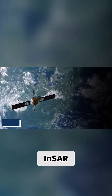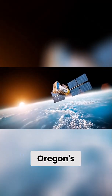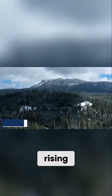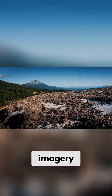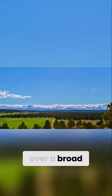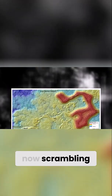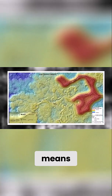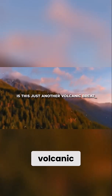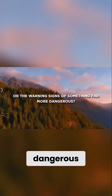New satellite data from InSAR — Interferometric Synthetic Aperture Radar — reveals something no one expected. The ground beneath Oregon's Newberry Volcano is rising, and fast. The satellite imagery, processed just days ago, shows unmistakable vertical uplift of nearly two inches over a broad area in the central caldera. Scientists are now scrambling to understand what this means. Is this just another volcanic breathing cycle, or the warning signs of something far more dangerous?